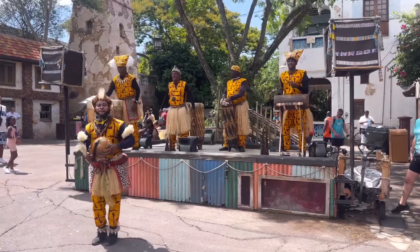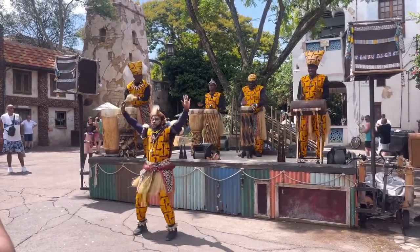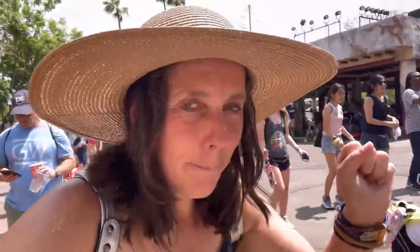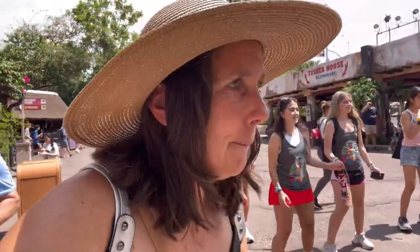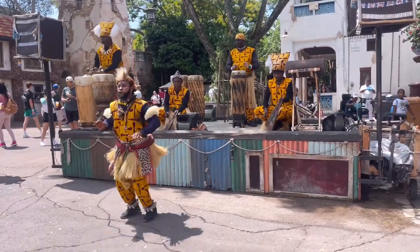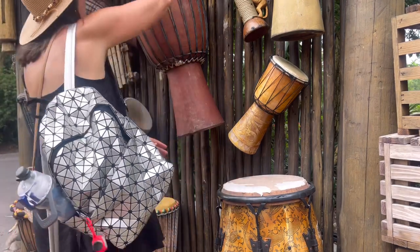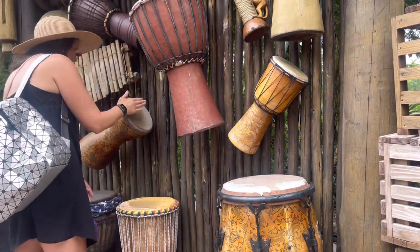Africa is truly my favorite part of Animal Kingdom because of the street atmosphere. I love the hands-on stuff here. Don't be afraid to come over and tap on the drums and get a few picture shots.